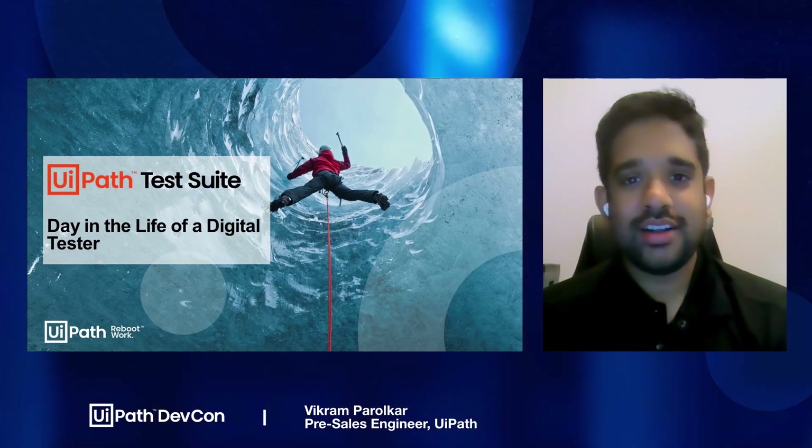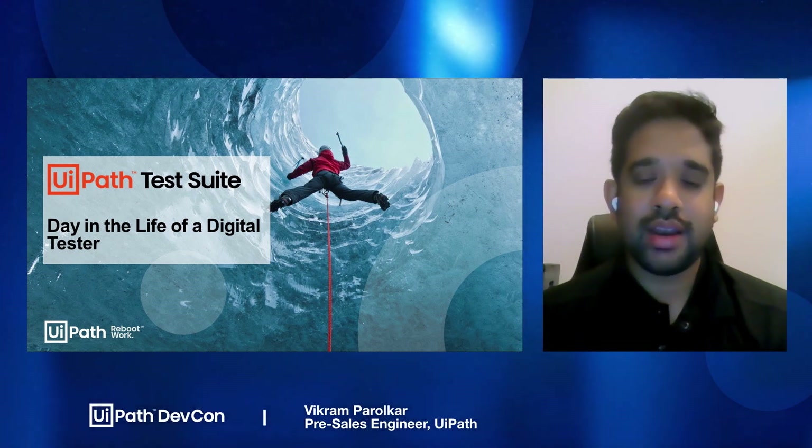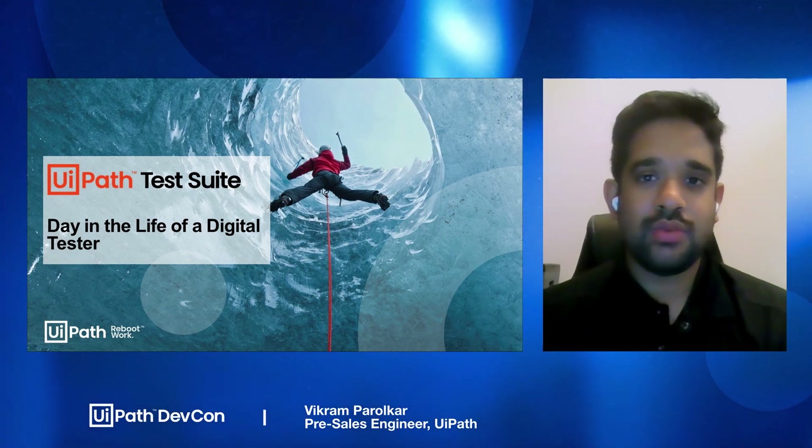Hey guys, welcome to DevCon 2021. Today we're going to be talking about UiPath Test Suite. My name is Vikram Parolkar. I'm a Senior Sales Engineer based in the Americas, and I'm one of the SMEs when it comes to UiPath Test Suite for my region.